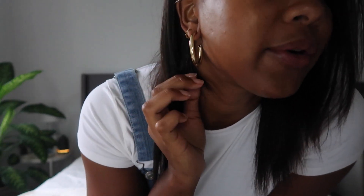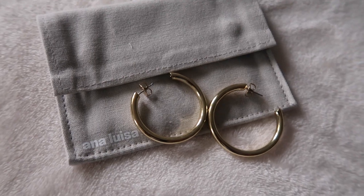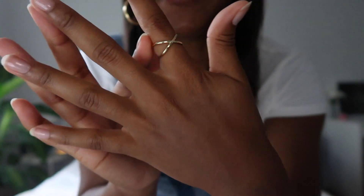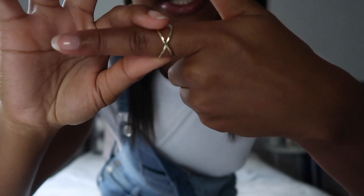I'm super excited to share the pieces I finally got from Ana Luisa. The first ones are these gold hoops that I'm currently wearing. I've been really loving gold hoops lately — I just feel like they really add a little something to a look. These ones aren't super chunky, and I also like that they're pretty lightweight and don't weigh down on my ears.